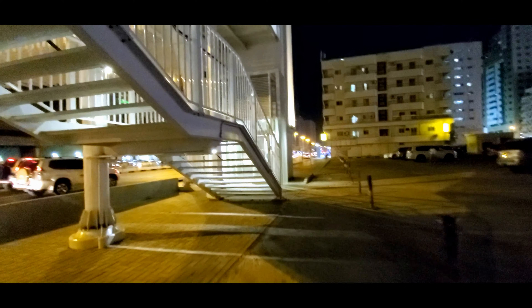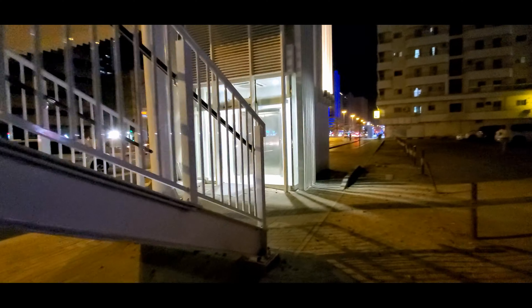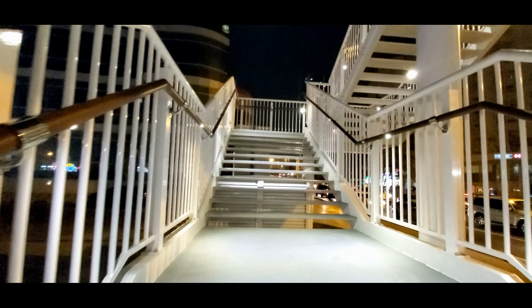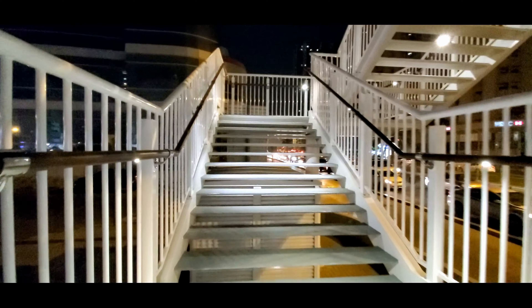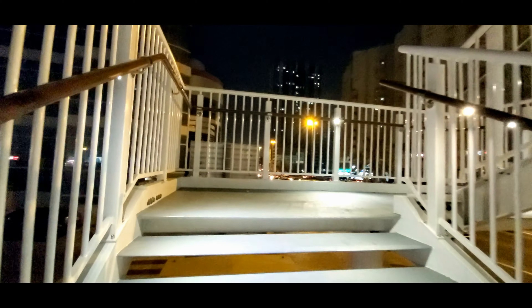4 New Pedestrian Bridges Open in Sharjah. The King Faisal Street Bridge is 49 meters long and 4 meters wide and connects Abu Shagra with Al Majaz 1, while the King Abdul Aziz Street Bridge is 49 meters long and 4 meters wide and connects Burdanik with Abu Shagra.